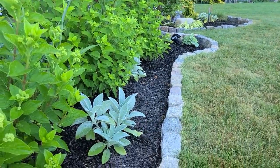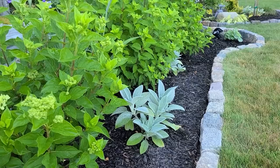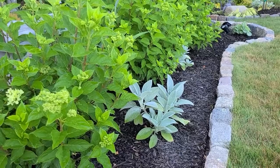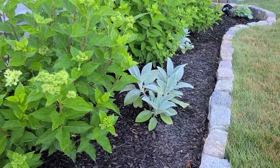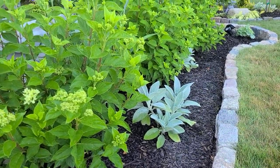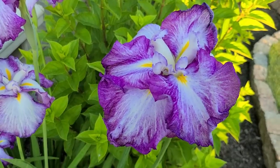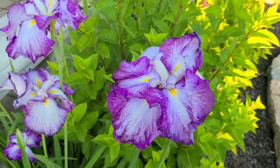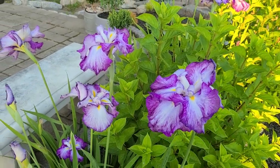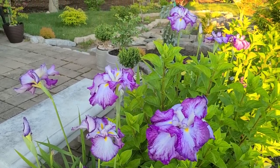The Helen von Stein lamb's ear that I transplanted to this area is doing exactly what I hoped - offering this beautiful fuzzy texture and light silver color against the green foliage. They're rebounding pretty well from the transplant. Don't be afraid to divide things - if you baby them a little with some water and shade for a few days they usually do pretty well. These iris I planted from bulbs I got in a Longfield Gardens bag - they're a later-blooming type called Tiramisu - and they have absolutely beautiful and humongous, very large blooms.